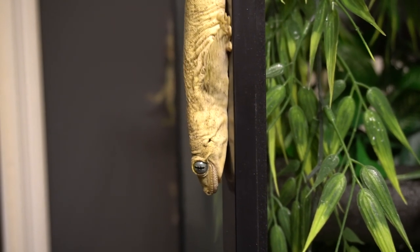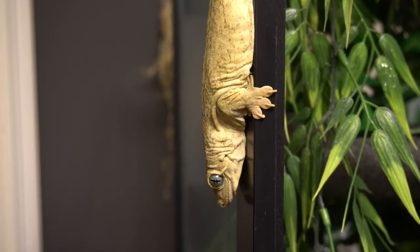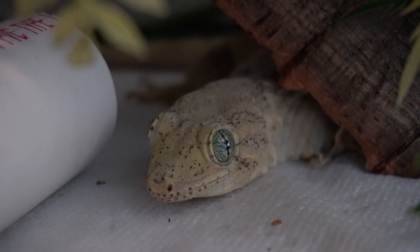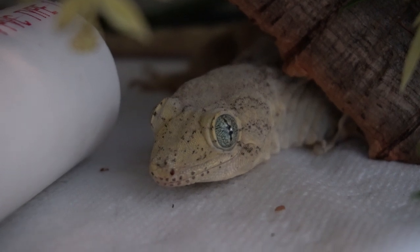So Hamelhera geckos, also known as Gehyra marginata, can reach up to a foot long. They're one of the larger species of geckos in the world. I saw this guy's dad at the show — they had his father on display and he was a big boy. Not like Leachianus big, but they get a pretty hefty size for a gecko.